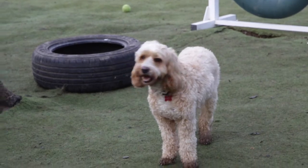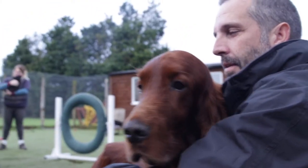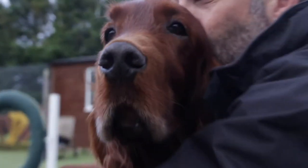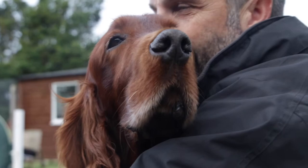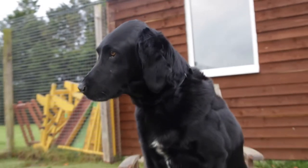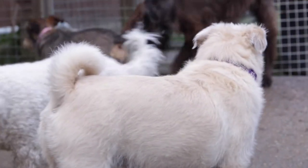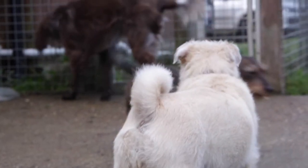The most important thing if you're working here is that you love dogs. All the members of staff are very happy to cuddle the dogs and they treat them all like they're their own, but all the members of staff also have dog care experience. Three of the members of staff also have a canine first aid qualification, so there's always someone on site that can look after the dog if anything were to happen.